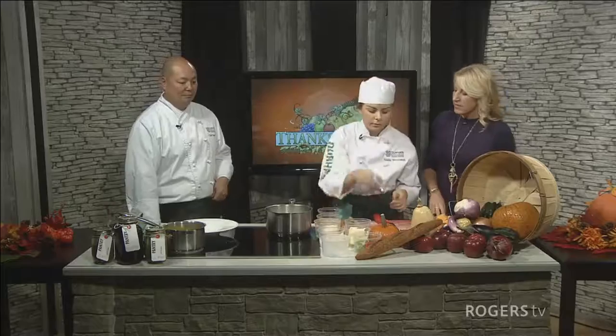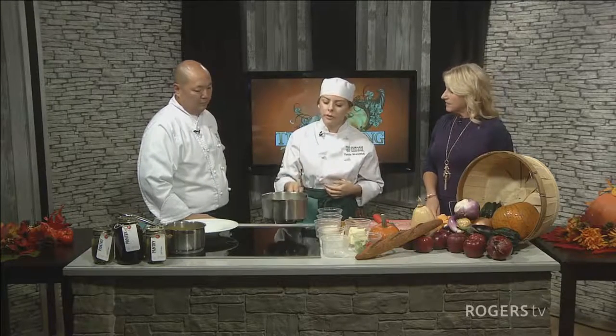So you're sautéing those onions now. What are you looking for? I'm always curious about what you're looking for to know that the onions are cooked the way they're supposed to be cooked. We want them to be translucent. So you can see right here — we don't want any color. We just want to give them so they're going to be nice and tender and all the flavors can flow through.